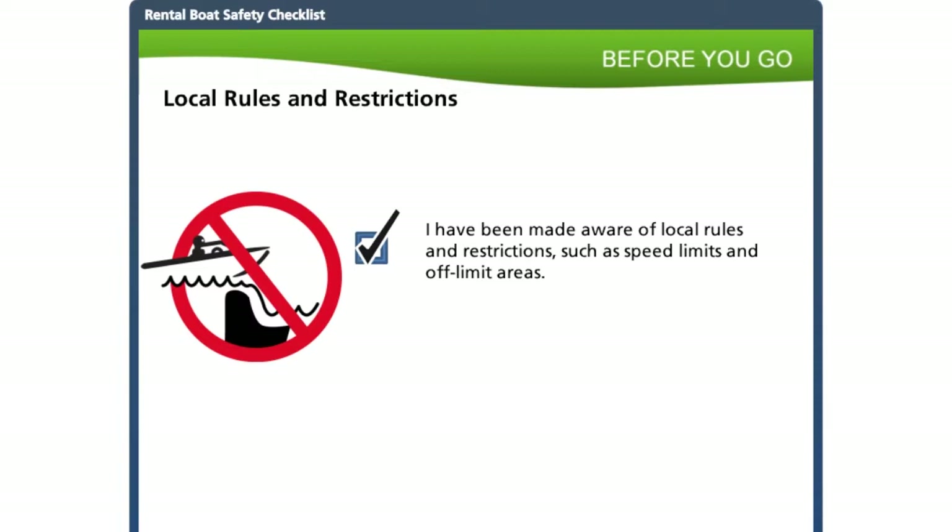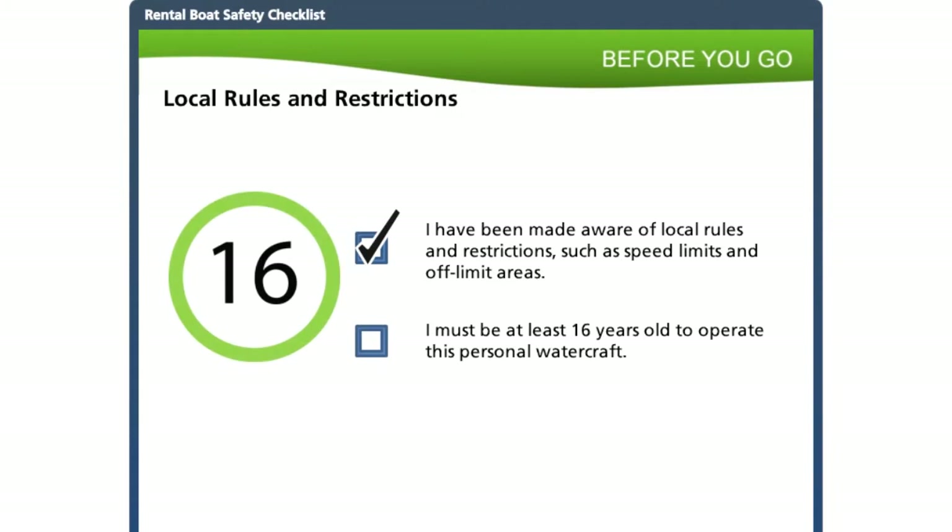A difference alert regarding the personal watercraft checklist: you will notice it has an extra icon and checkpoint. For personal watercraft rentals, all operators must be at least 16 years of age.